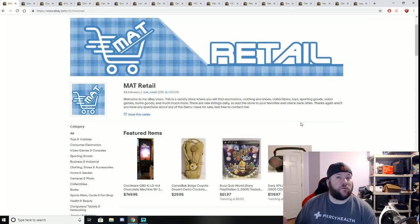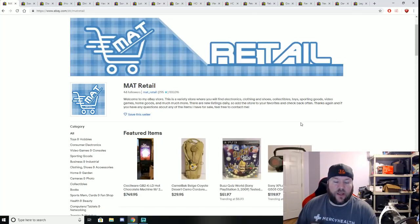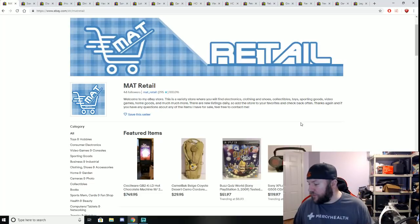It was a decent week sourcing. I really didn't go out sourcing that often because I bought those two storage units last week and I'm still processing all that stuff. I've got quite a bit of stuff from there to post and list, so I don't really need to source every day like normal. But the couple times that I went out I found some pretty decent stuff.